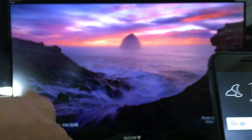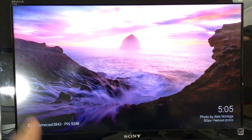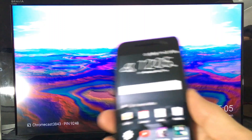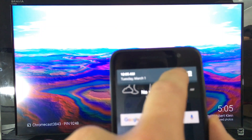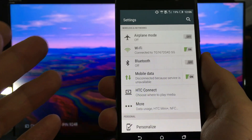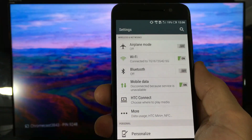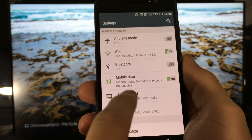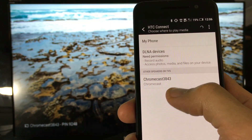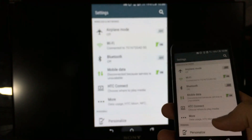Both the ScreenBeam Mini 2 and the Chromecast are plugged into the HDMI ports on the back of my TV. I'm using the HTC One A9. To connect, I scroll down, click the gear icon, and click HTC Connect. Different phones call it different things — Galaxy phones say Screen Mirror, others say Smart View or Media Output. I click on the Chromecast and it screen mirrors.